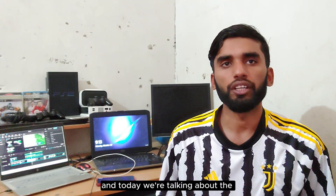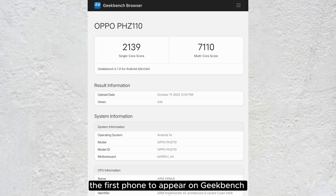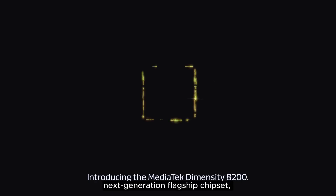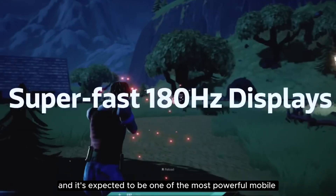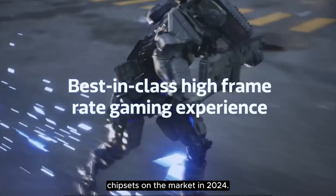Hey guys, it's Ali here and today we are talking about the Oppo Find X7 PSG-1100, the first phone to appear on Geekbench with a MediaTek Dimensity 9300 chipset, which is MediaTek's next-generation flagship chipset and is expected to be one of the most powerful mobile chipsets on the market in 2024.